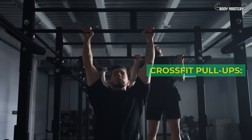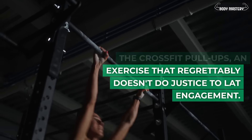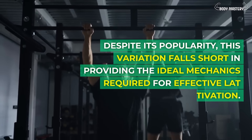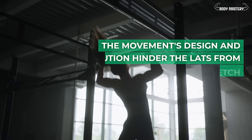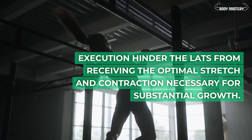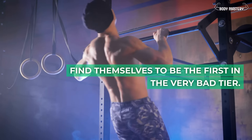CrossFit pull-ups. Another variant of pull-ups, this exercise regrettably doesn't do justice to lat engagement. Despite its popularity, this variation falls short in providing the ideal mechanics required for effective lat activation. The movement's design and execution hinder the lats from receiving the optimal stretch and contraction necessary for substantial growth. As a result, CrossFit pull-ups find themselves as the first in the very bad lat tier.